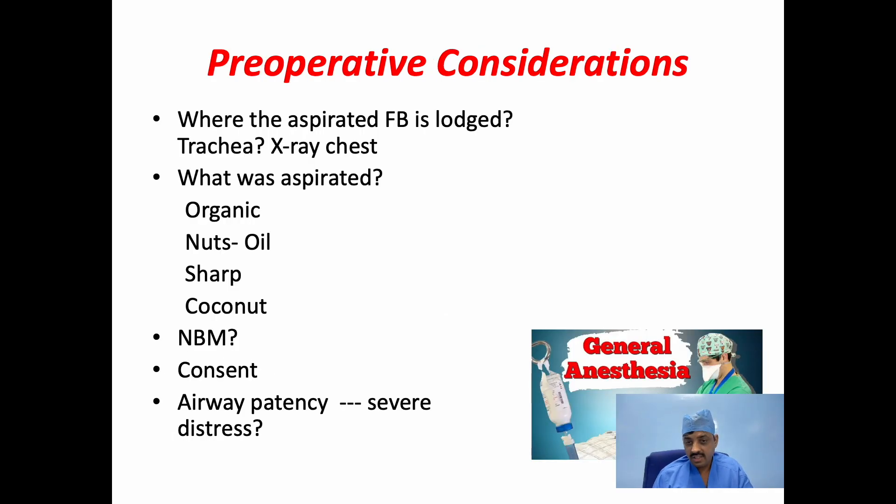Now, preoperative consideration. A rigid bronchoscopy almost always requires general anesthesia and hence a standard preoperative assessment, of course if time permits, like in a diagnostic procedure or in case of an adult. But when a pediatric foreign body is suspected, the preoperative assessment should determine whether the aspirated foreign body has been lodged. If it is lodged in the trachea, there will be a risk of complete obstruction, and the child may present with respiratory distress and should be taken to the theatre urgently. Then, what was aspirated?